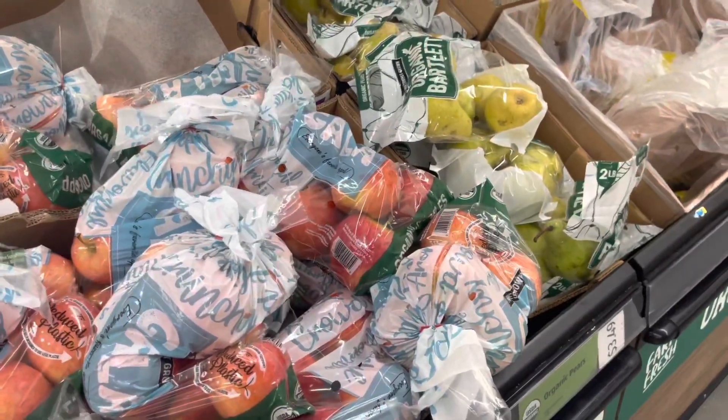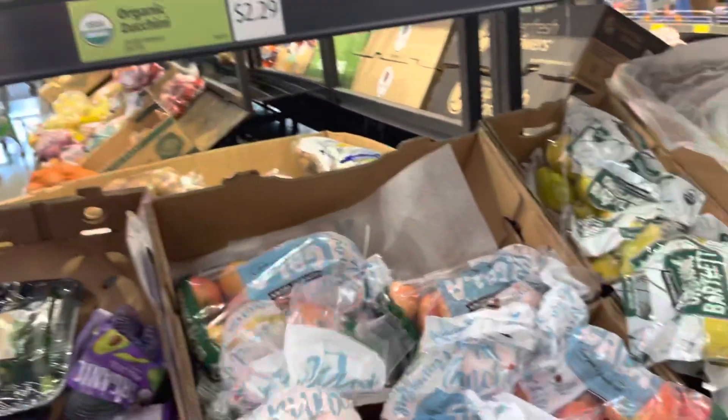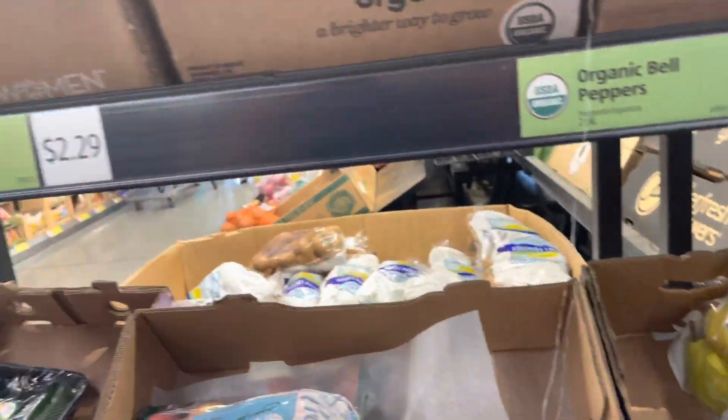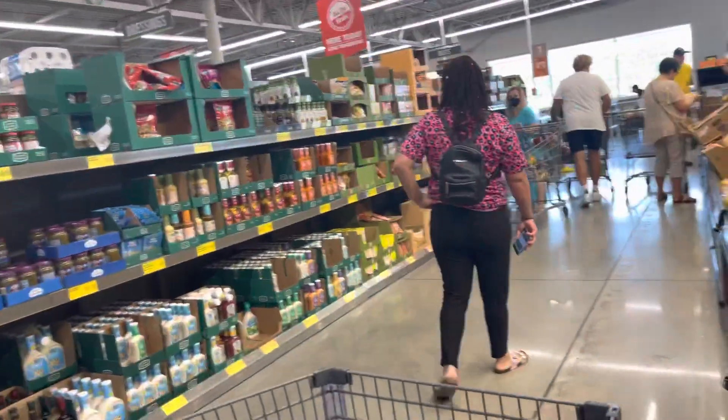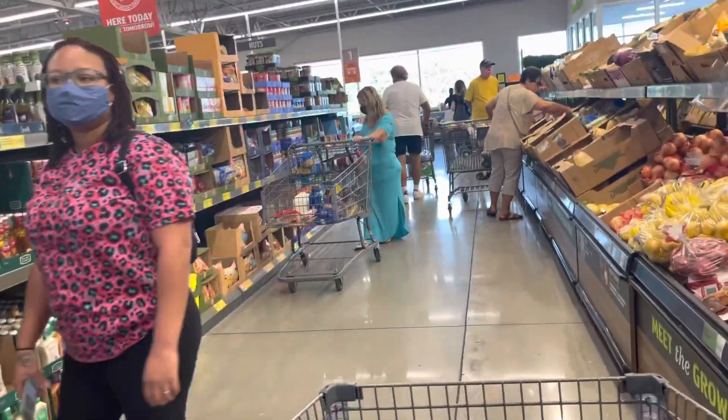They have organic gala apples. I'm not sure if I should buy apples — nobody really eats them at my house and they kind of go to waste.